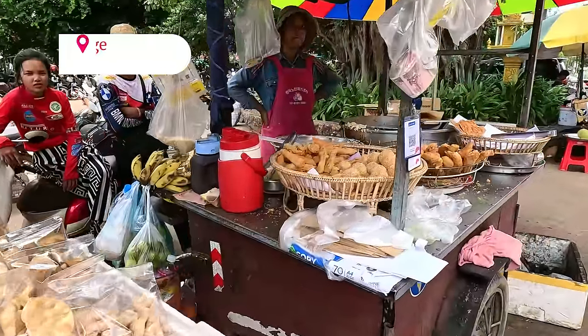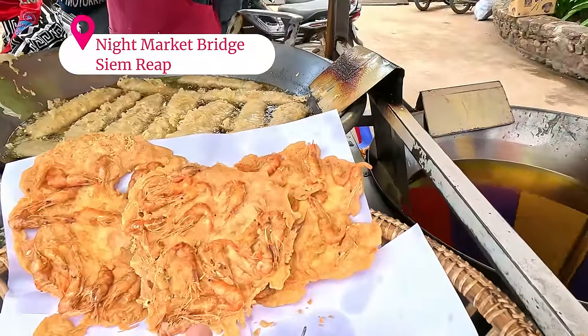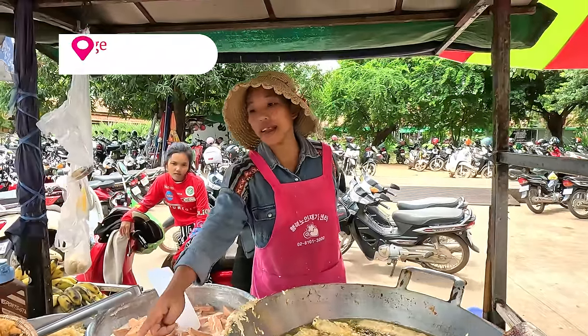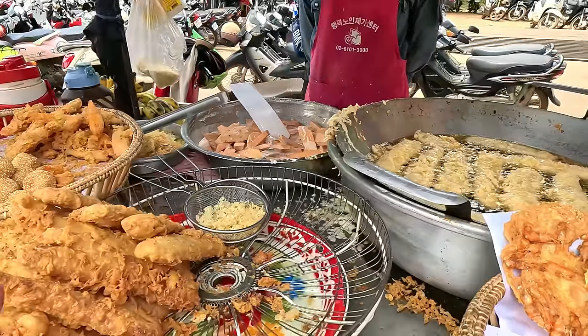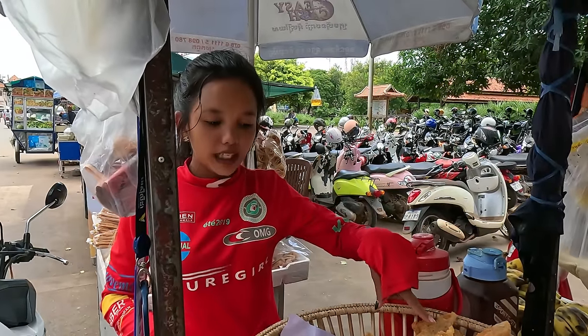This is a very, very cool Cambodian street stall. These prawn things are to die for. Is that banana? Yes, banana. So could we get a prawn fritter? They have shrimp cake, banana, potato, and bean ball.